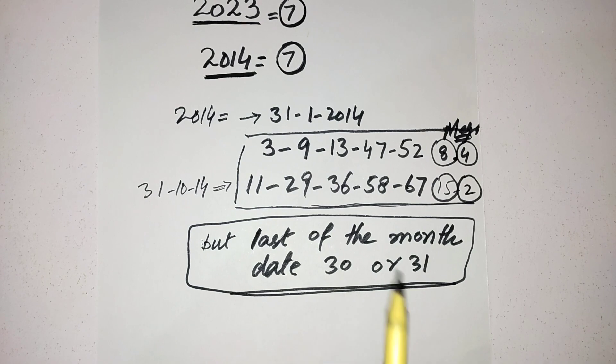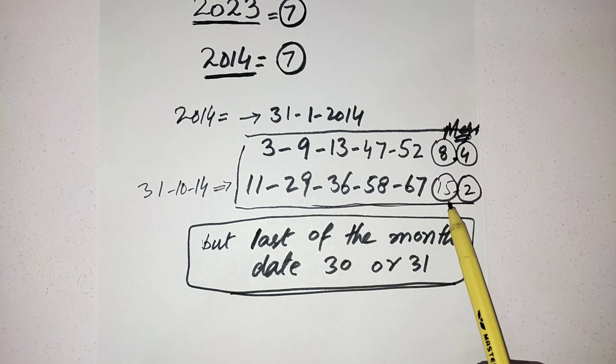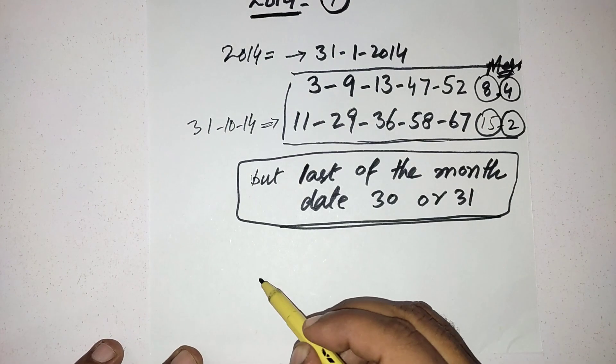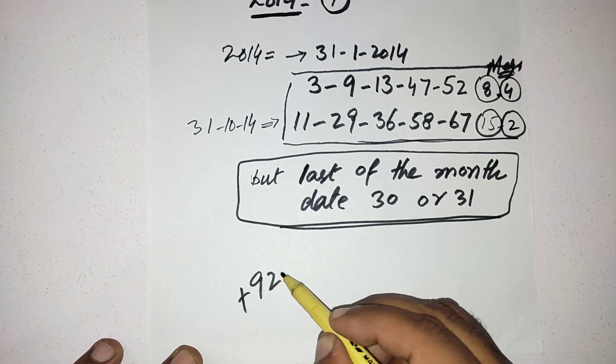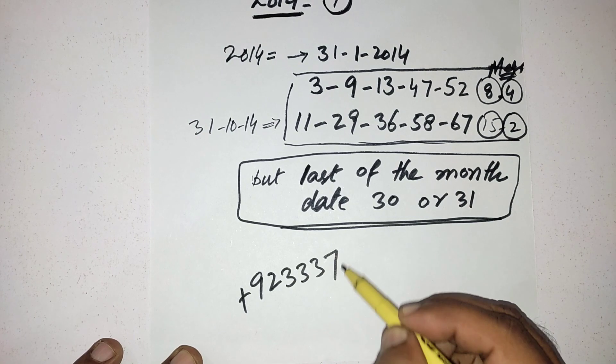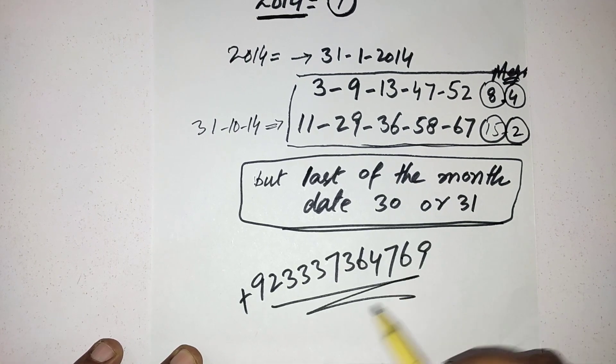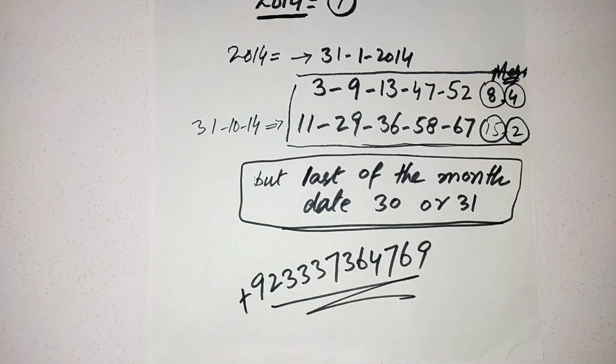Good luck — select your numbers from these two lines and apply this same pattern, selecting your Mega Ball from these four balls. If you want to get membership, you can contact me on the number shown — I will provide my services for this lottery and will try to make you a jackpot winner. Good luck and goodbye.